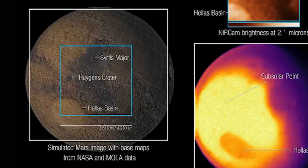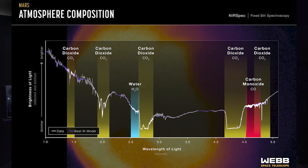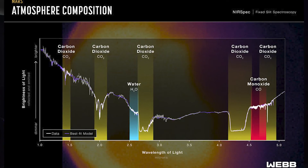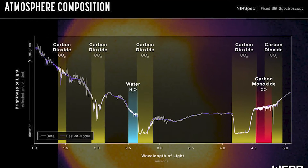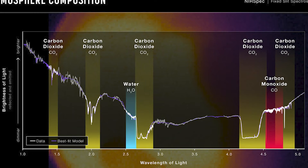NASA also released Webb's first near-infrared spectrum of Mars, demonstrating Webb's power to study the red planet with spectroscopy. Whereas the images show differences in brightness integrated over a large number of wavelengths from place to place across the planet at a particular day and time, the spectrum shows the subtle variations in brightness between hundreds of different wavelengths representative of the planet as a whole.